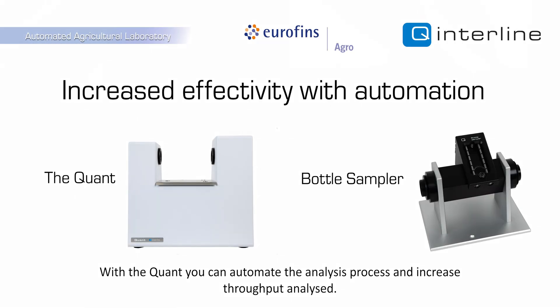With the QUANT, you can automate the analysis process and increase throughput analysed.